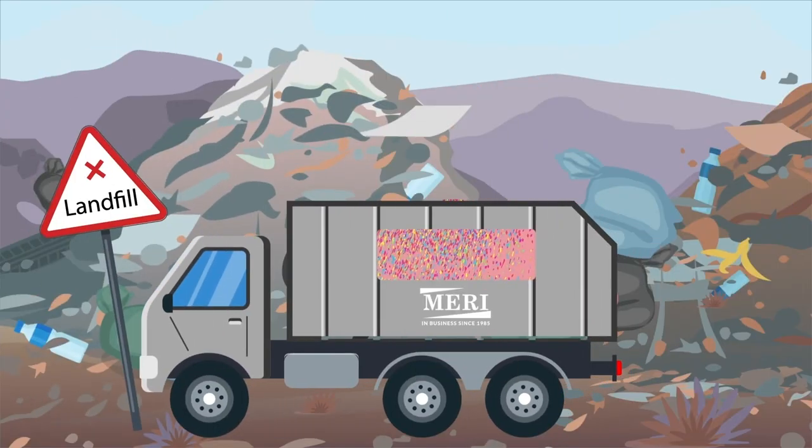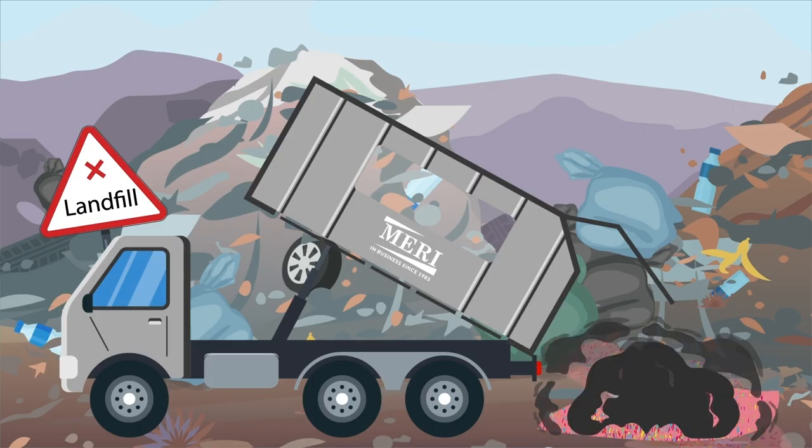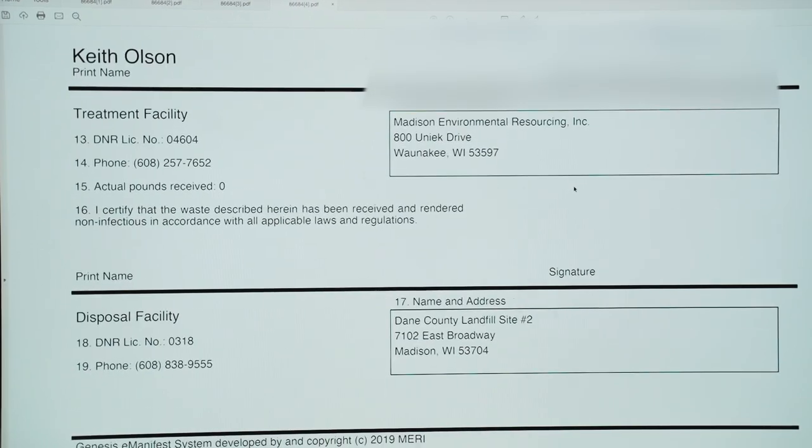Once the compactor is full, it is pulled and taken to the landfill. This is the final step and the manifest is closed. Our customer then receives an electronic copy which provides documentation of the waste from cradle to grave.